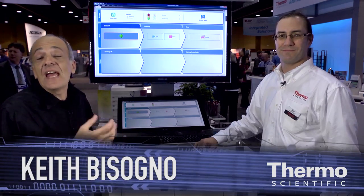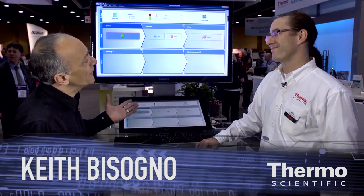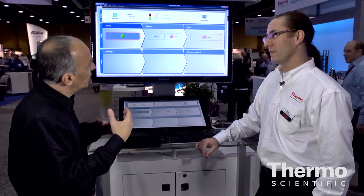Meet Rob Dundufault. He's an expert in laboratory automation software. Rob, we're here at the SLS show where a lot of customers are looking for new opportunities to advance and accelerate their drug discovery. Talk about software challenges in automation.